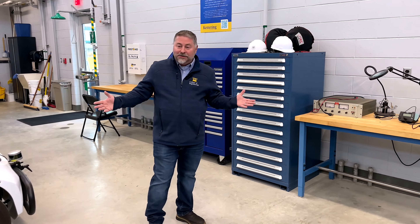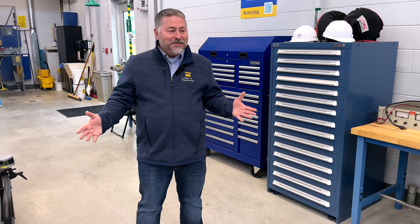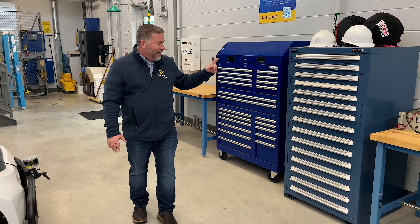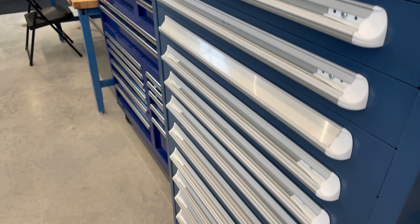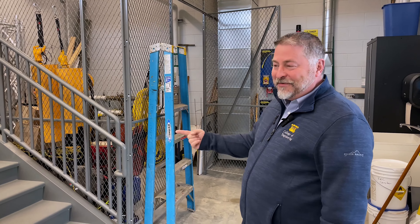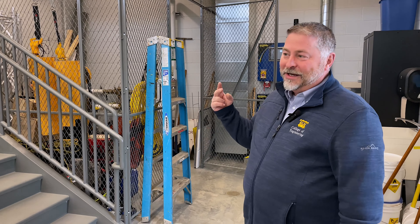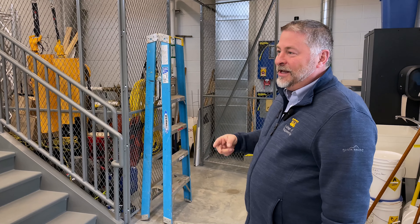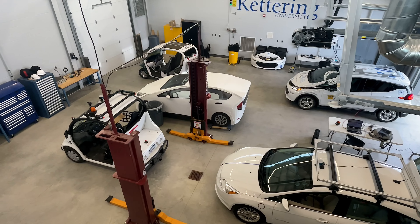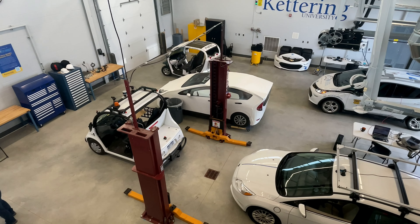We also have whatever tools anybody needs: a soldering and electrical station, nuts, bolts, electronic parts, traffic lights, a GPS base station, and a lot of other really cool testing equipment.